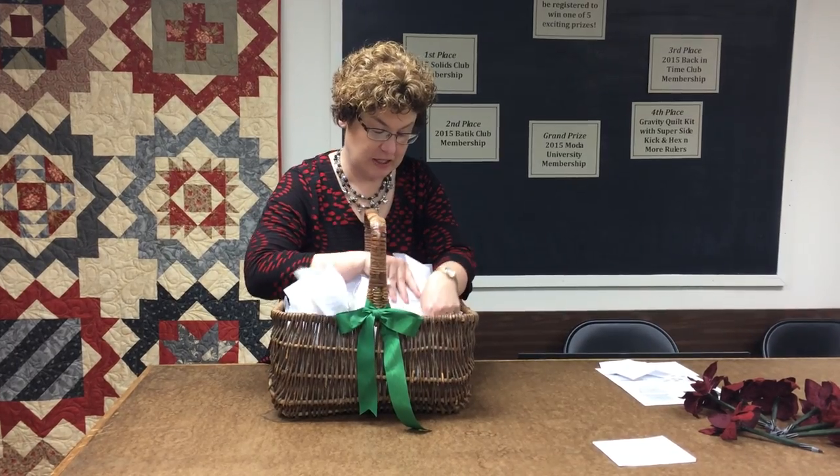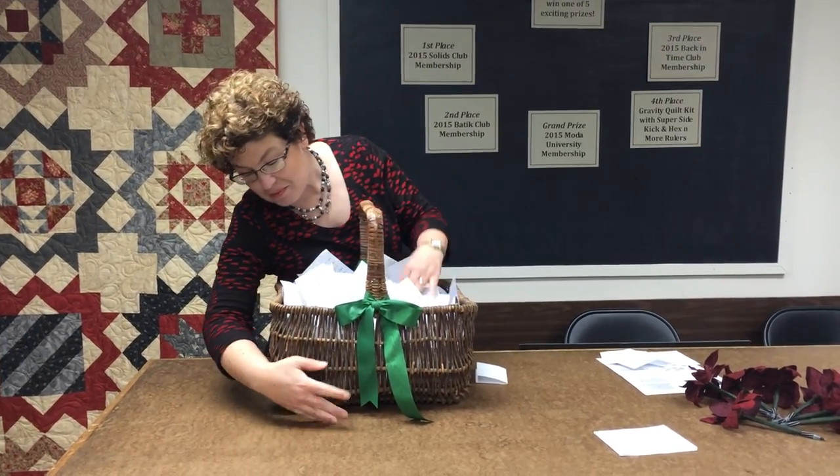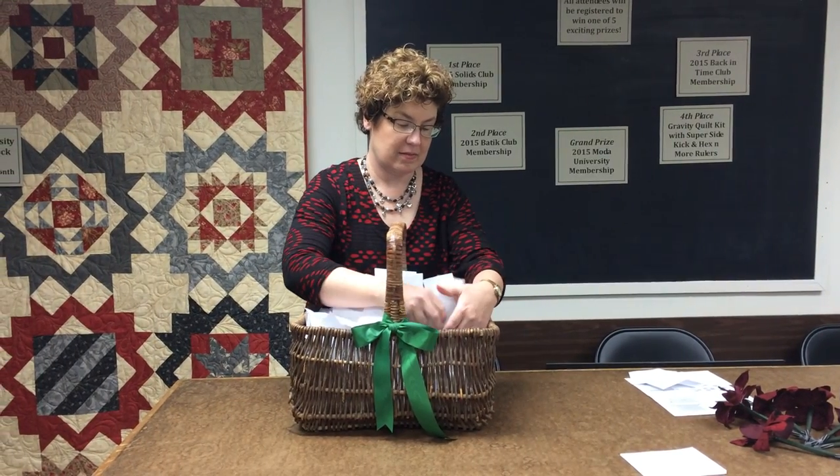Our third place winner for Back in Time, where we work with reproduction fabrics, is Ola P. of Mequon. Congratulations, Ola!